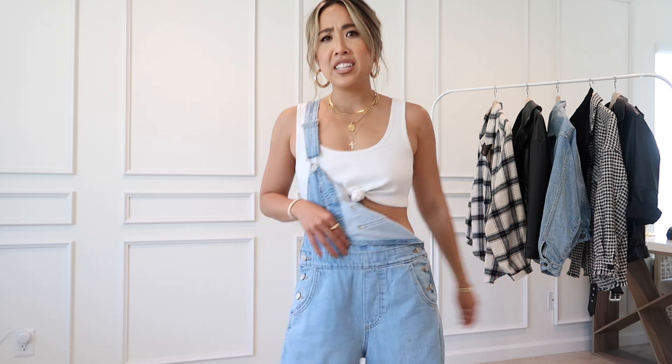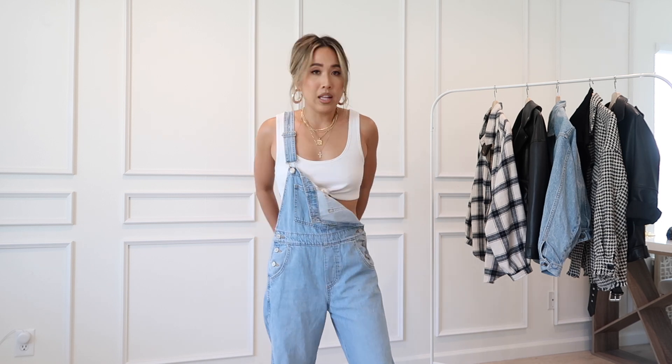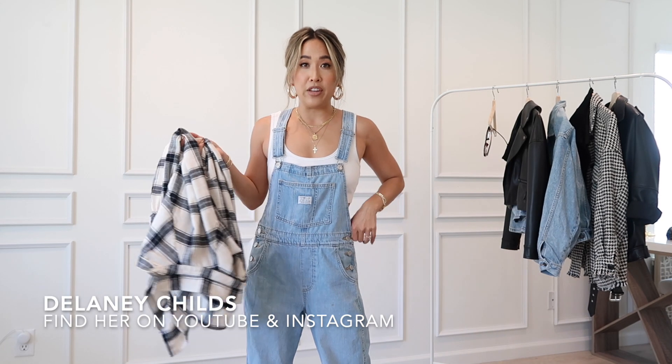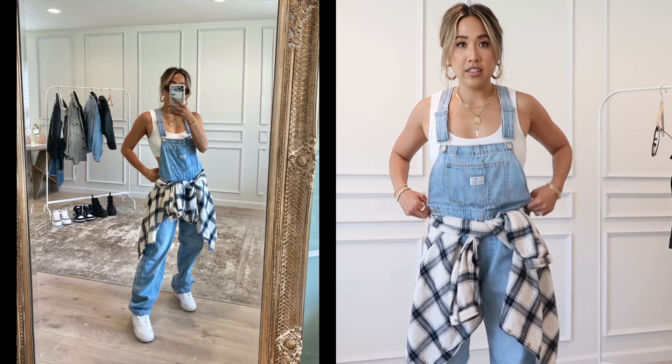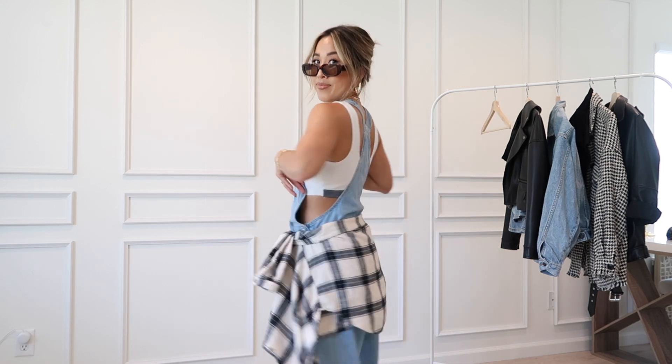I'm gonna show you another way to style these overalls. One of my dear friends Delaney — if you don't follow her, you need to; she has the best style — she just took a plaid shirt and tied it around, and I was like, oh, so cute, why didn't I think of this? This one isn't too long but we're just gonna fold it over, and the front is a little bit long so I'll roll the front more. That's it — really cute, just adds a little more flair. Last but not least, tortoise rectangle sunnies.